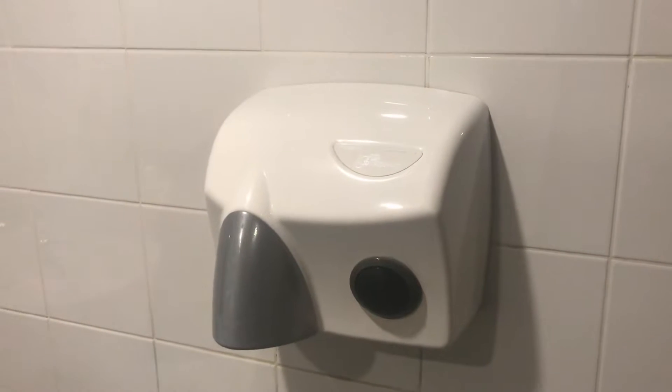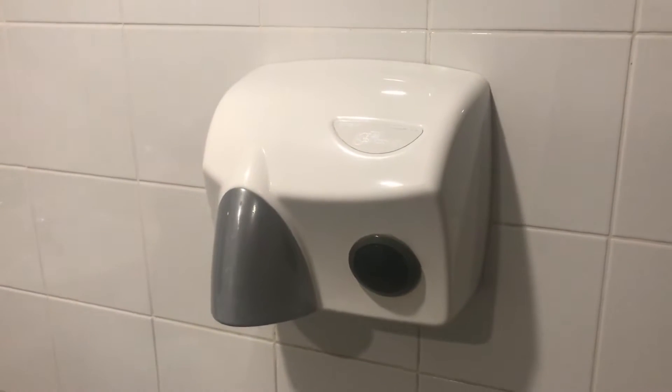Hey everyone, today we have a JD Macdonald Touchdry Hand Dryer. As you can see, it's a nice setup.